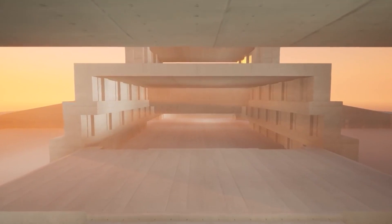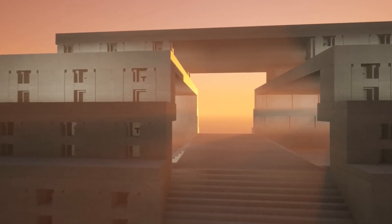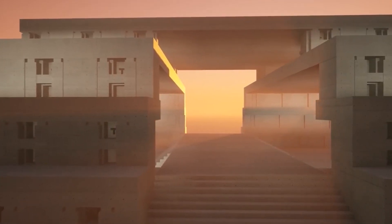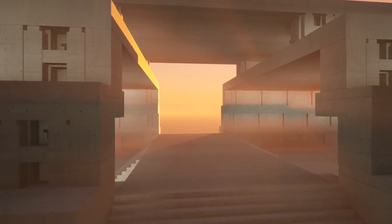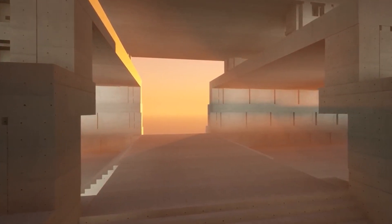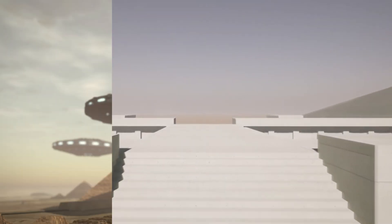And it's also amazing that all these blocks had a similar shape and structure. That is, in ancient times, people were able to set up full-fledged mass production of identical parts, which were then used in construction. Doesn't it seem too much to you, considering that the construction is several thousand years old? Personally, it seems to me that ancient civilizations were involved here. Or aliens?